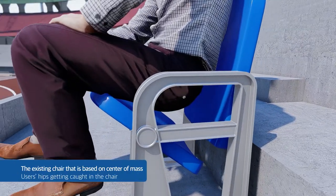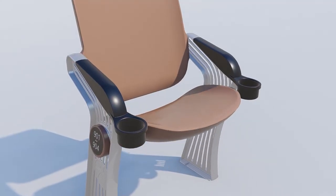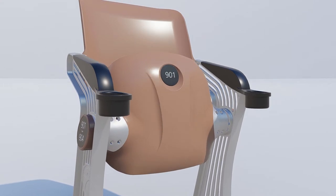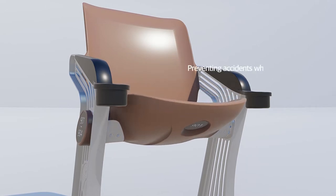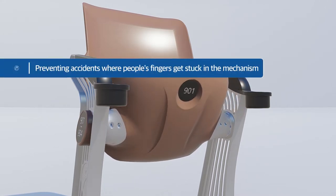Xinyang CNS Company Limited's slow folding chair prevents safety accidents such as fingers or hands getting stuck in the rotating shaft of the seat board, by controlling the folding speed of the seat board. Furthermore, the squeaking noise of the rotating shaft and the noise caused by fast turning were eliminated, while the cracking and damage of the seat board caused by fast turning were removed.